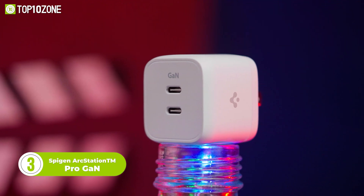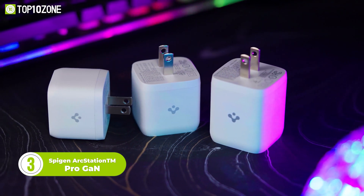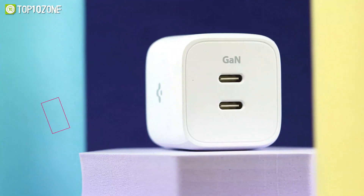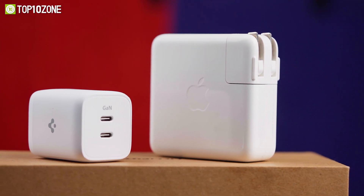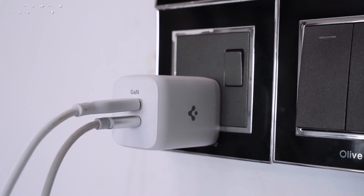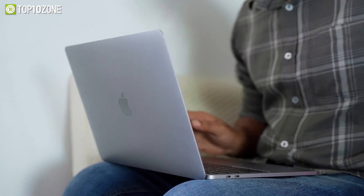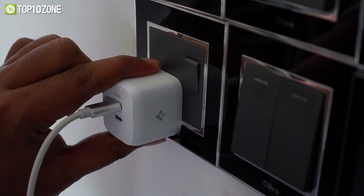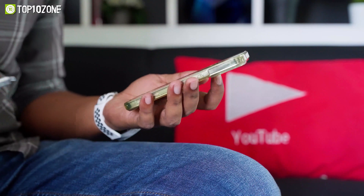The Spigen ArcStation Pro GAN charger allows for lightning-fast charging of your devices. The 652 has a total output of 65W, the 452 has a 45W output, and the 352 has a 35W output. Moreover, the 652 is 53% smaller, the 452 is 26% smaller, and the 352 is 40% smaller than the conventional chargers, despite the fact that all these devices have dual USB-C PD ports. Unlike traditional silicone chipsets, the superior GAN chipset enables the ArcStation to be more effective than standard wall chargers. Order the Spigen ArcStation Pro GAN charger right away if you want to juice up your devices quickly and effectively.